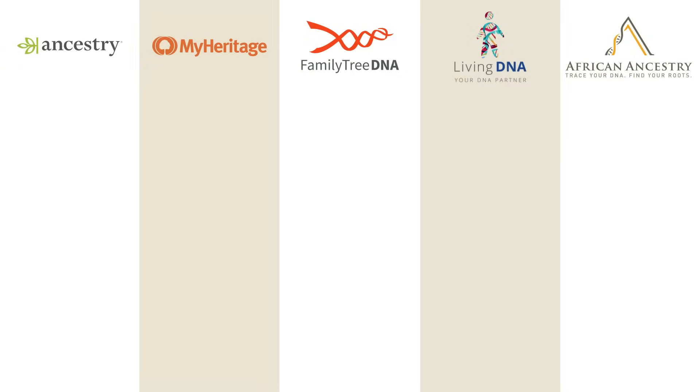The Ancestry.com test costs around $100, although for most of these tests you can wait until they have a sale and get a much better price. Ancestry only gives autosomal results, they provide relative matches, and they break Africa into 14 regions.